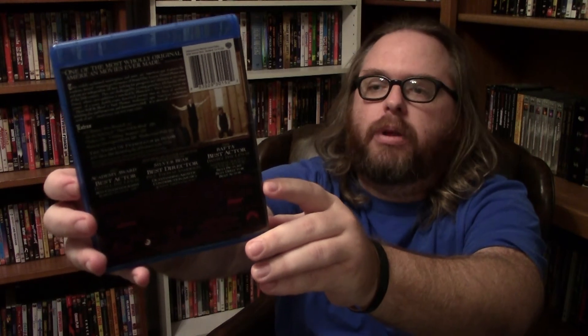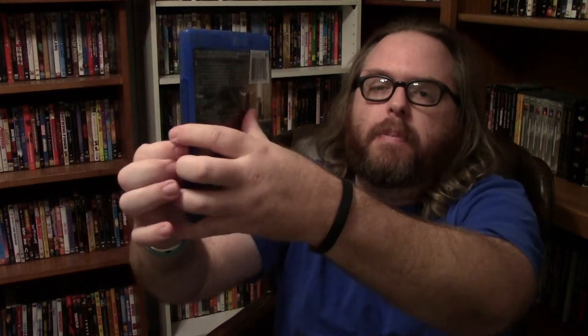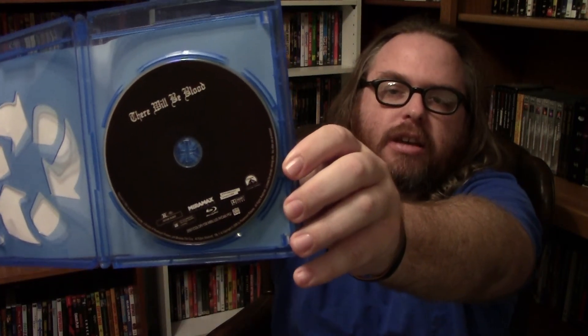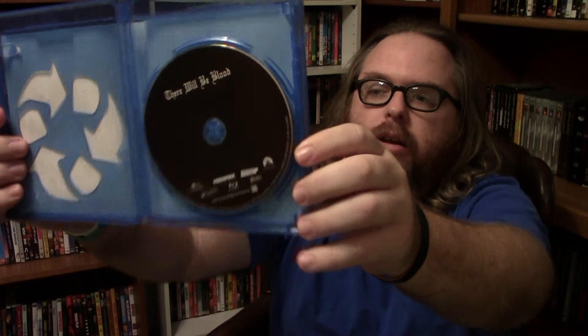The picture quality is what I really care about because the cinematography won Best Cinematography. And there is a disc — at least Paramount cared about this disc. That looks kind of cool. There Will Be Blood, great film, 2007.